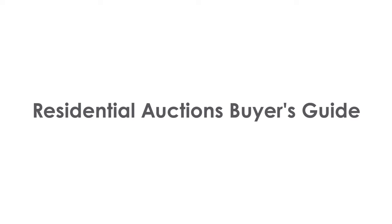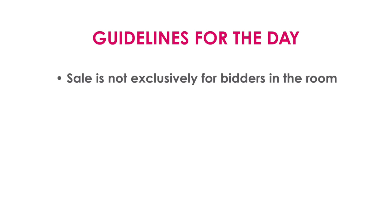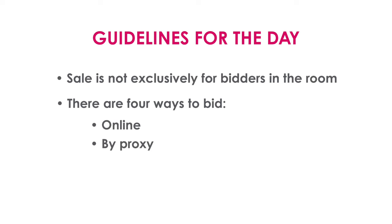We're delighted to be back in the auction room — it's been nearly three years since we've held a live auction. This video is for those of you that have been to auctions before but might be a little rusty, or for those who haven't been before. This sale is a multi-channel sale; there are four ways you can bid on the day: online, by proxy, by phone, or in the room.